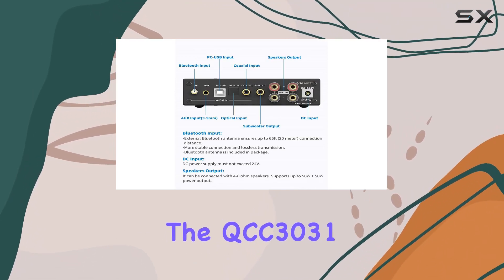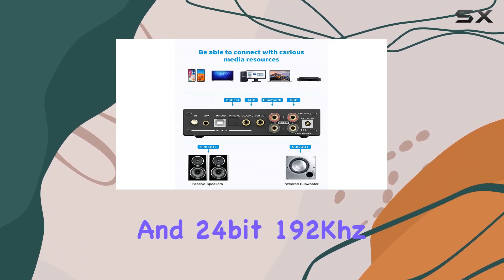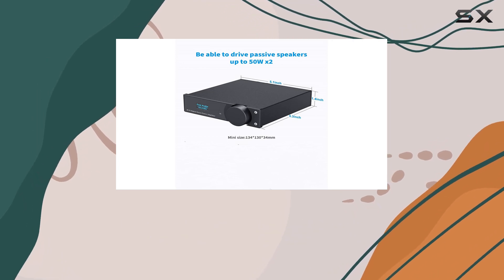The QCC3031 and USB-CM6642 chips, coupled with aptX support and 24-bit 192kHz audio, ensure a high-quality listening experience.